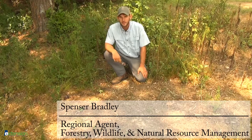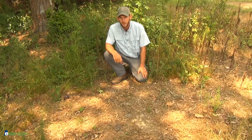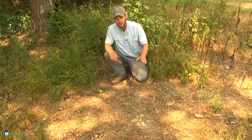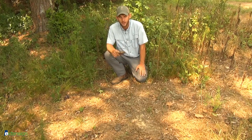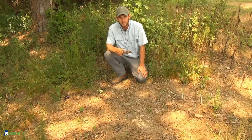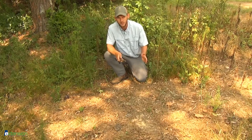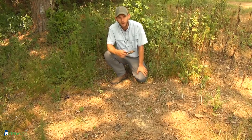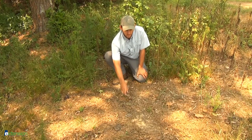I'm Spencer Bradley with the Alabama Cooperative Extension System. Another sign to look out for when you think you might have mountain lions on the property are scrapes. Scrapes are a territorial behavior that all felines exhibit, where they take their paws and scrape across the litter on top of the ground — just like what a house cat would do in a litter box. The main difference between a mountain lion and a bobcat is going to be the size of the scrape, both in the width and in the length. A mountain lion has much larger paws and longer legs, so there's more room to scrape back that litter.